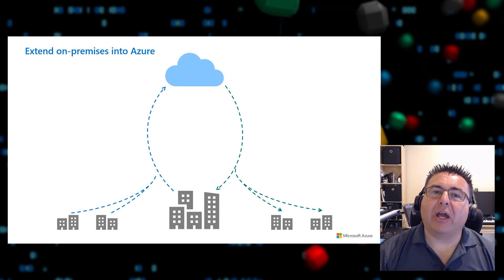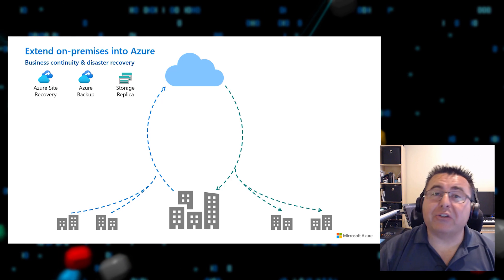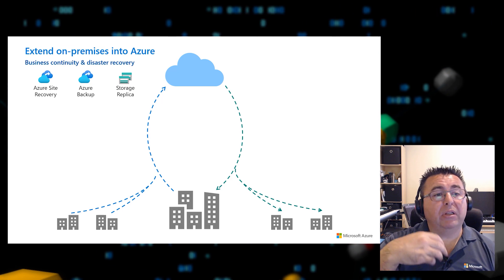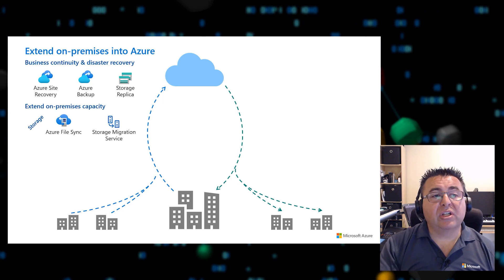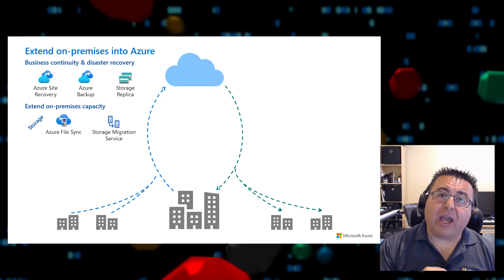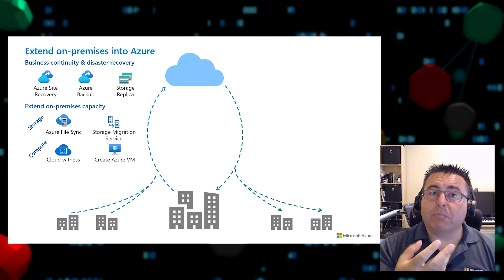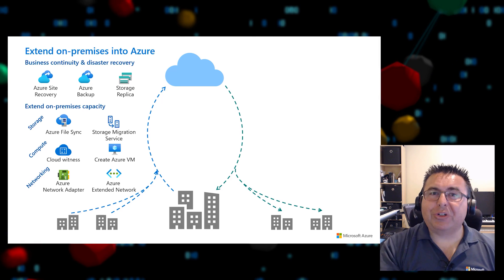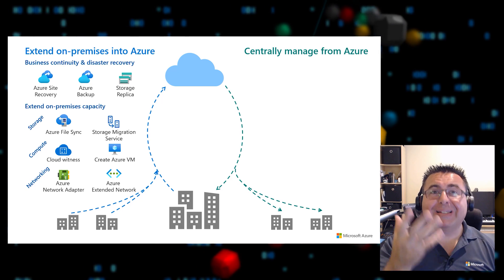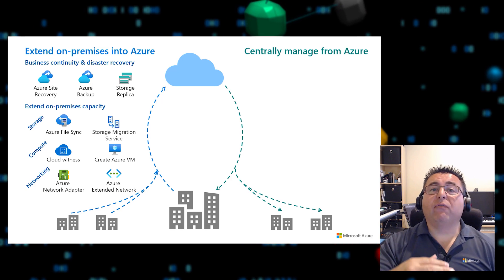Azure Stack HCI also enables new hybrid scenarios. You can extend on-premises into Azure through business continuity and disaster recovery using Azure Backup and Azure Site Recovery. You can extend on-premises capacity for storage, networking, and compute with Azure File Sync, create Azure VMs right from on-premises, and extend your on-premises network right into Azure so it looks like an extension of your data center. You can also centrally manage from Azure.